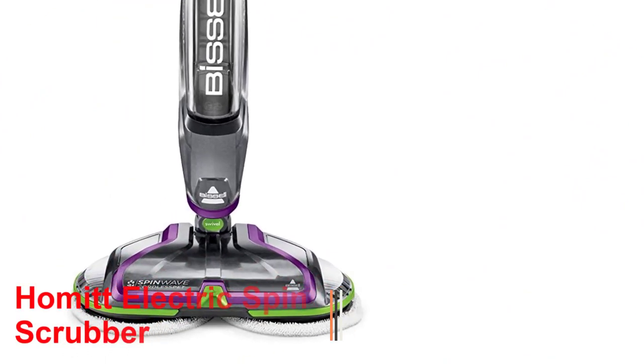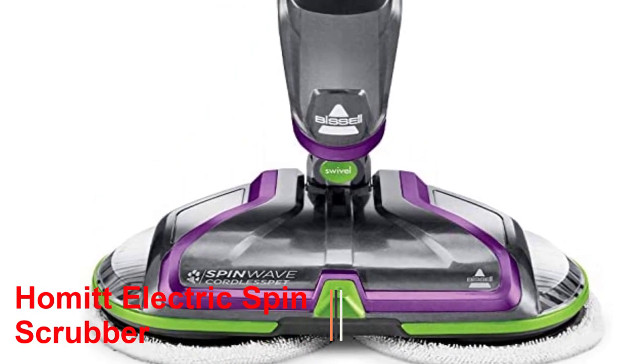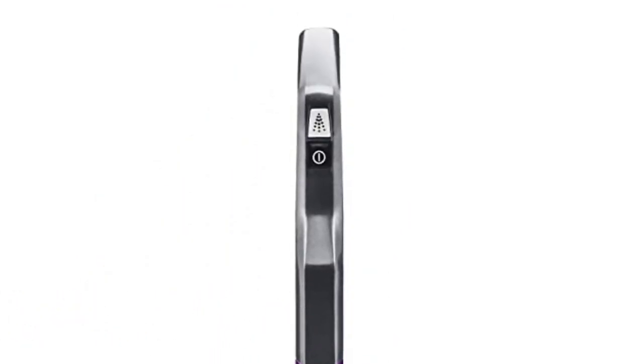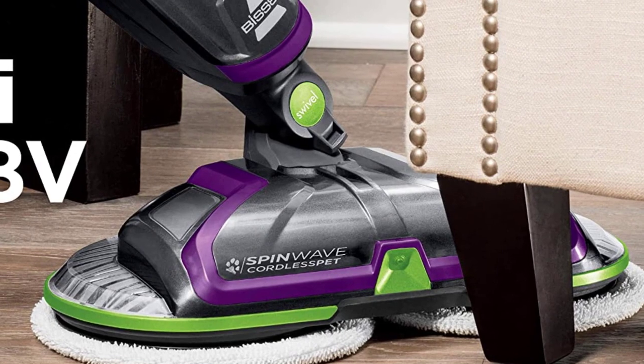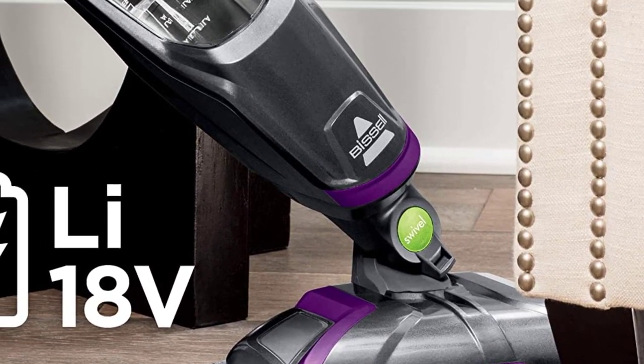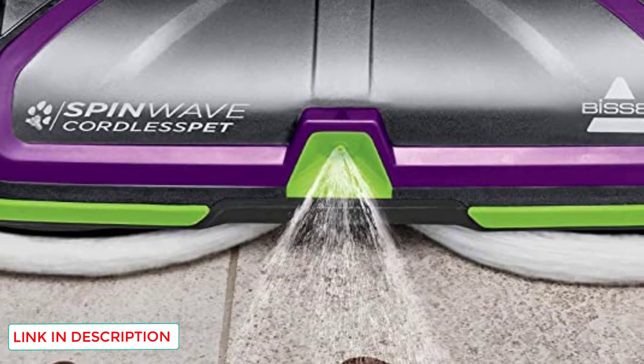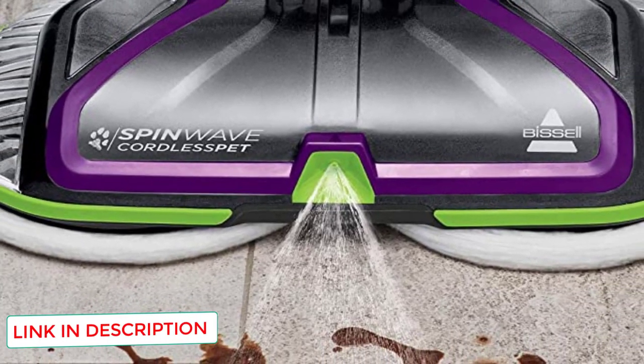Number 2: Bissell Spin Wave. You'll appreciate how easy it is to clean your tile floors with the Bissell Spin Wave. On any sealed hard floor, this model is safe to use. It has rotating pads that do the scrubbing for you, preventing you from having to go down on your hands and knees. With your purchase, you will receive a set of scrubbers for cleaning stains from tile and other hard floors.